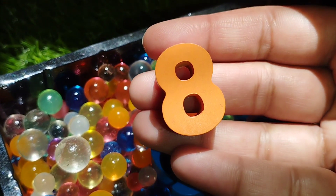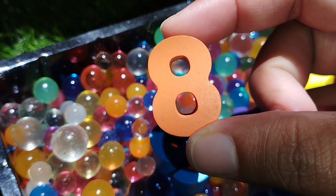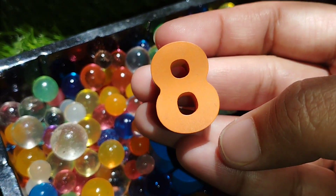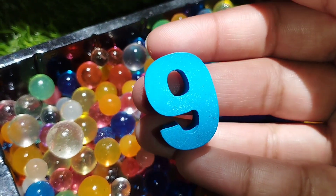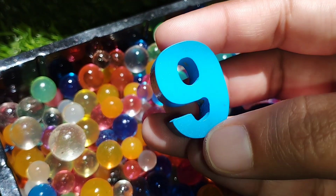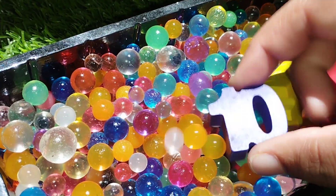The next number is number 7. Number 7. The next number is number 8. Number 8. The next number is number 9. This is number 9.